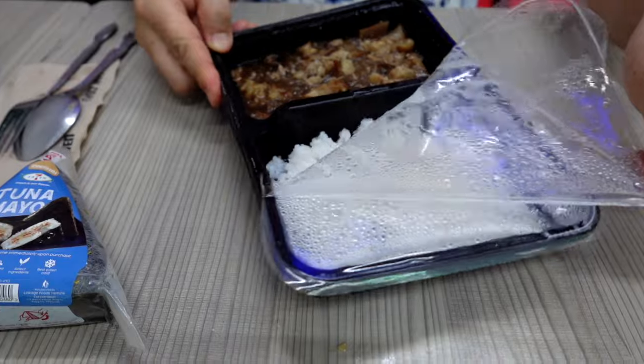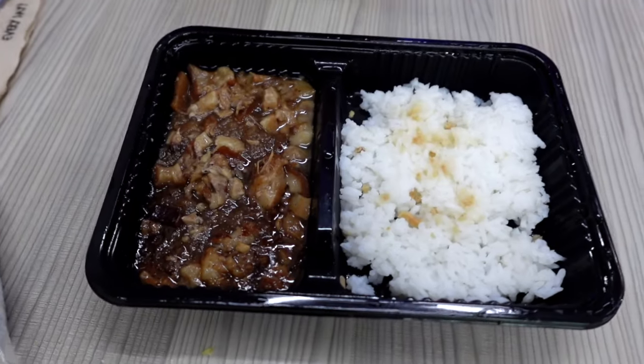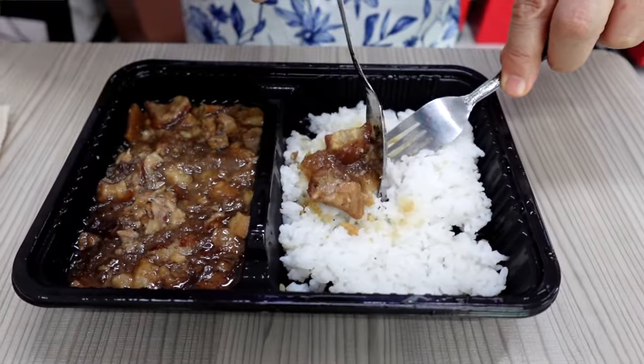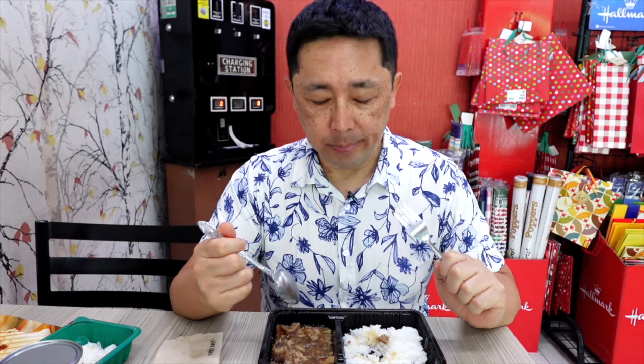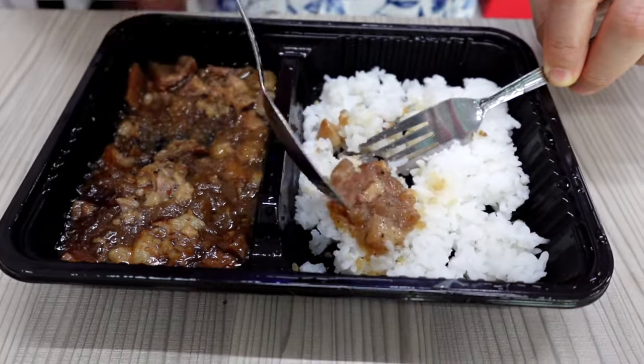Next we're gonna try the lechon — this looks really exciting! Wow, oh my goodness, look at that! This is the lechon with garlic rice, and it looks legit. You can see the fat and the meat layers combining. Put that with a little garlic rice and get a nice bite. This TV dinner is under two dollars for big pieces of lechon. This would be my go-to. The garlic rice, the lechon, the fattiness, the sauciness — combining that together in one bite. This is ridiculous!